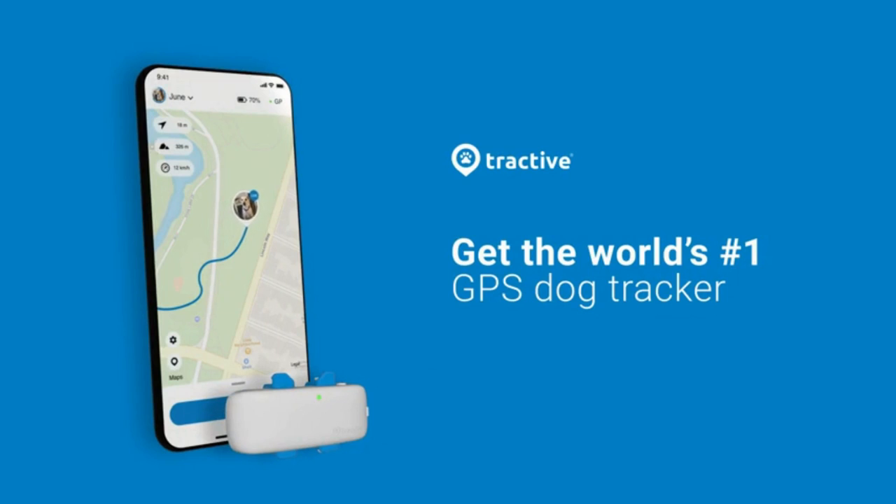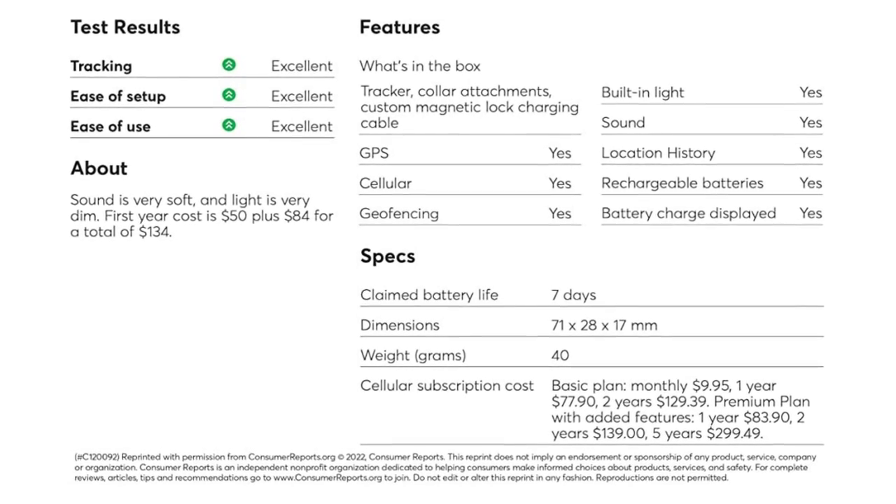Small, lightweight, and 100% waterproof — running through the forest, rolling in the mud, or a dip in the lake are no problem for Tractive.